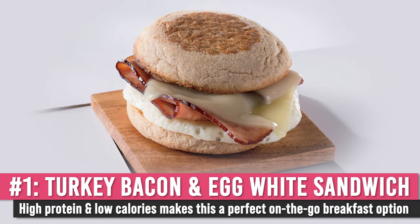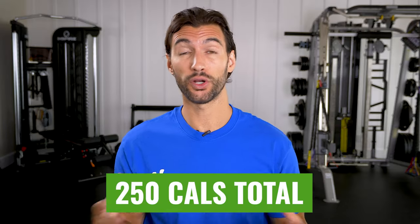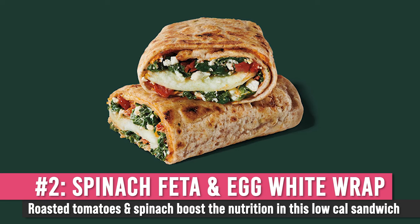The first thing I like at Starbucks is their turkey, bacon, cheddar, and egg white sandwich. This thing is only 250 calories and it tastes quite good. The other thing you can get is the spinach, feta, and egg white wrap, which is around 300 calories. So if you're in an airport and need a quick breakfast, Starbucks can be decent.